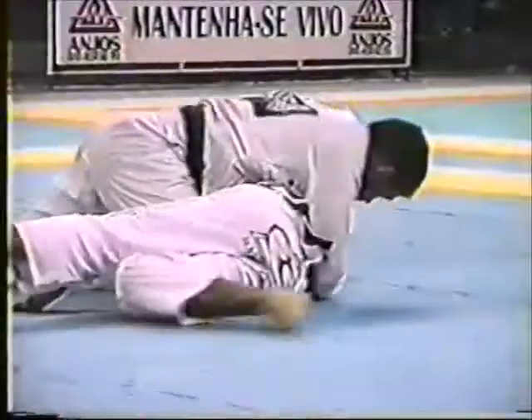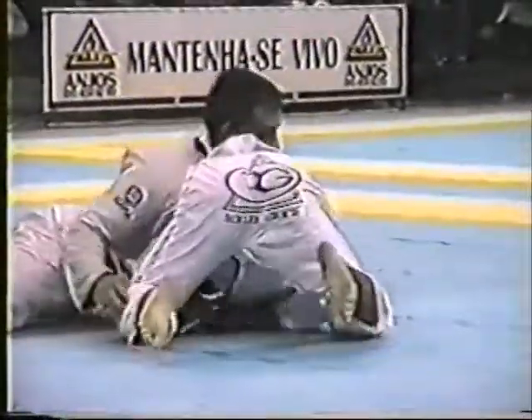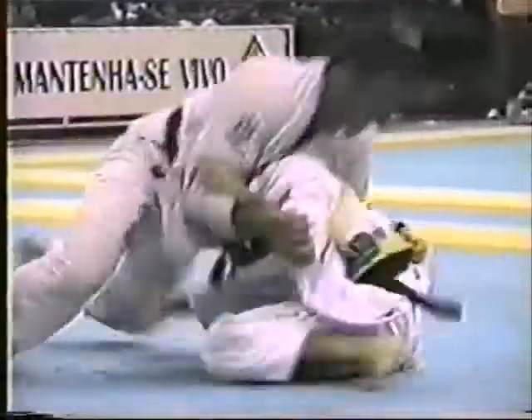After battling on the feet for a few minutes, Sperry brought the fight to the ground with a nice single leg takedown earlier on. Hoyler was able to escape side control and eventually align his hips square up with Sperry.